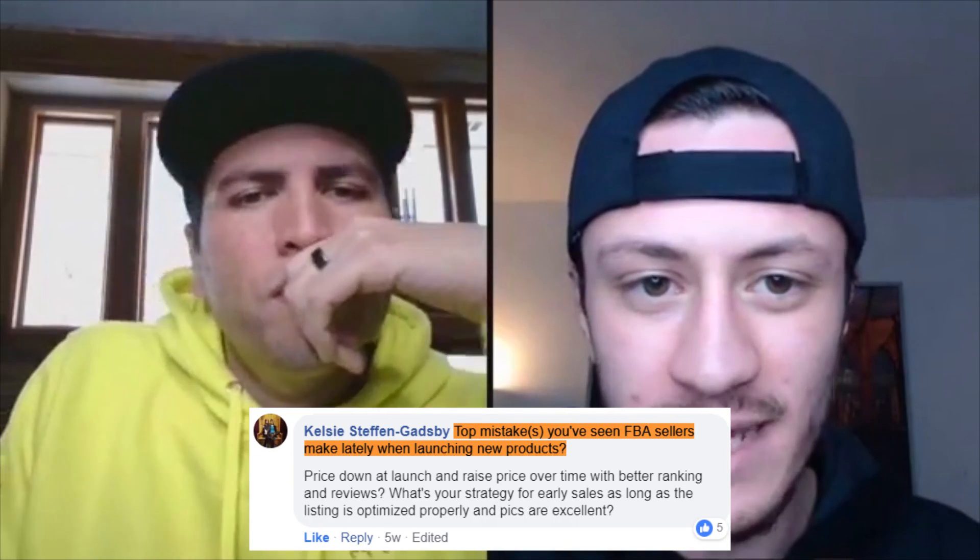Top mistakes you've seen FBA sellers make lately when launching new products: they focus more on Amazon relevancy instead of buyer relevancy, they target the wrong keywords, they don't do enough research, they don't put in the time. They don't follow it up — if they're doing a giveaway or PPC they go really hard for two weeks then put it on autopilot thinking it'll just start selling. No — you're going to drop. You've got to constantly keep tweaking things. If you're doing a giveaway launch, make sure you're running PPC at the same time or right after.